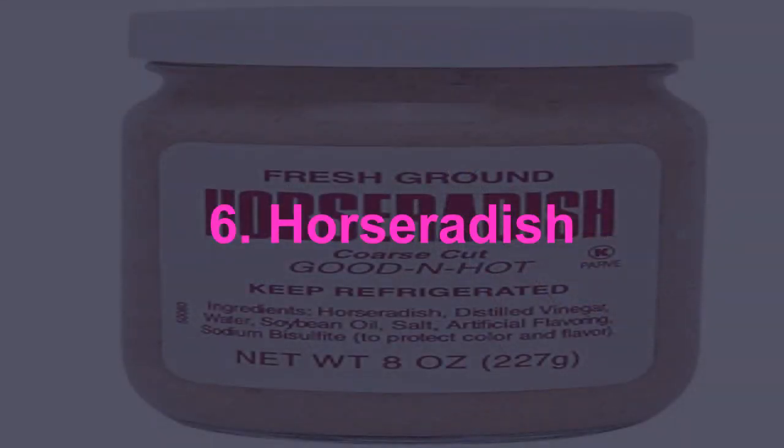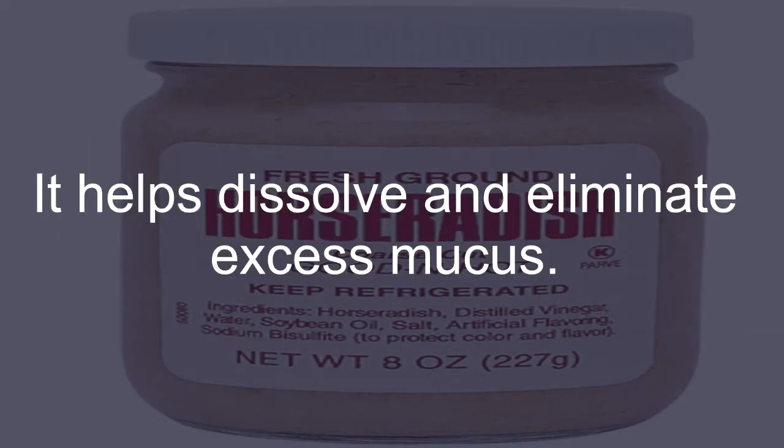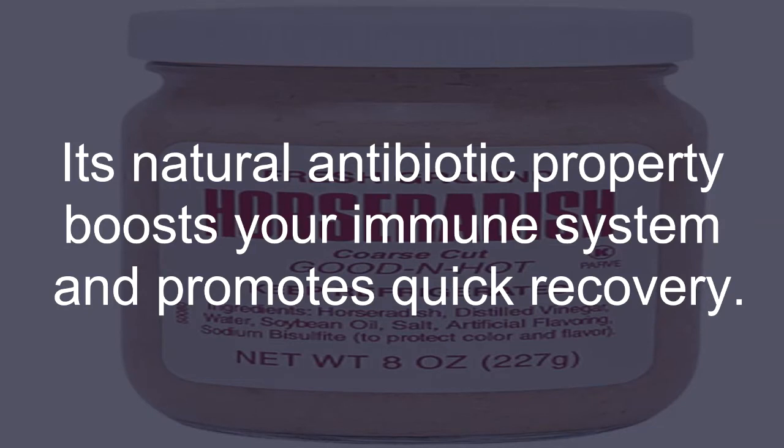Horseradish: The herb horseradish is also beneficial for relieving acute sinusitis symptoms. It helps dissolve and eliminate excess mucus. Its natural antibiotic property boosts your immune system and promotes quick recovery.